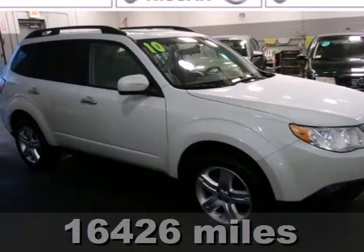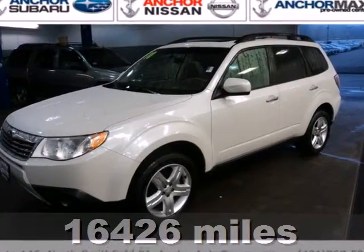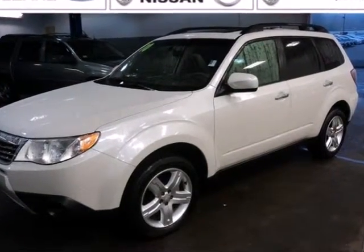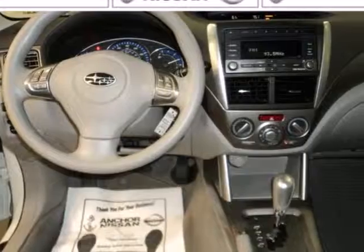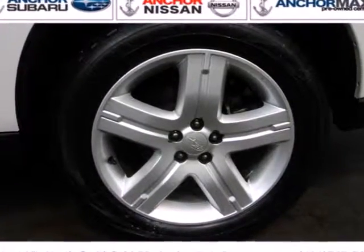Here's a 2010 Subaru Forester. Stylish and safe, the Forester has standard one-touch power windows, remote-powered door locks, four-wheel anti-lock brakes, and a premium audio system with a CD player and speed-sensitive volume control.